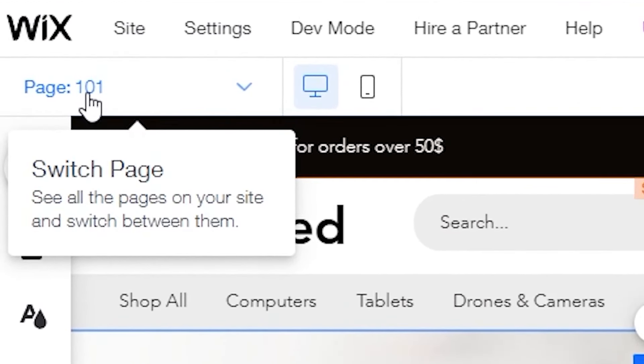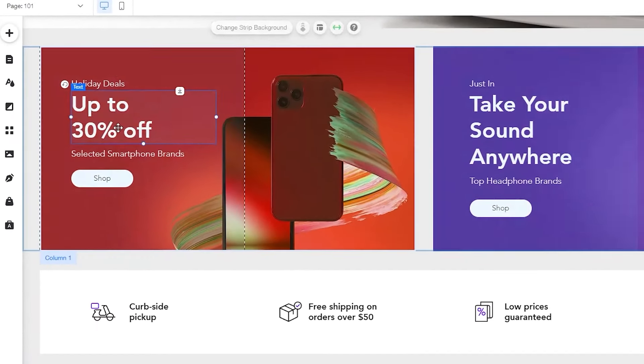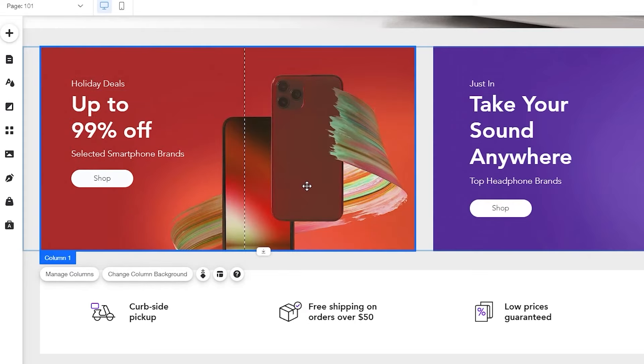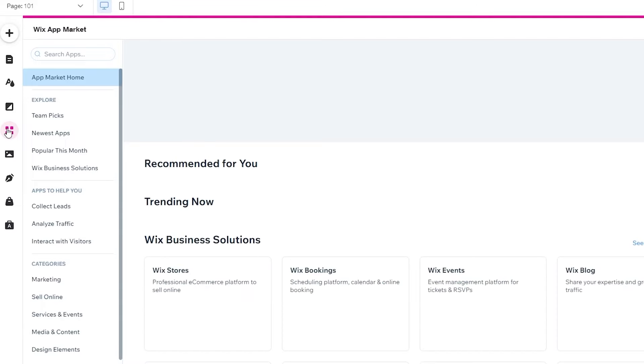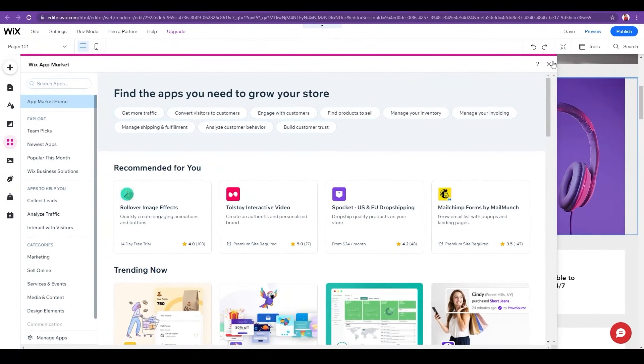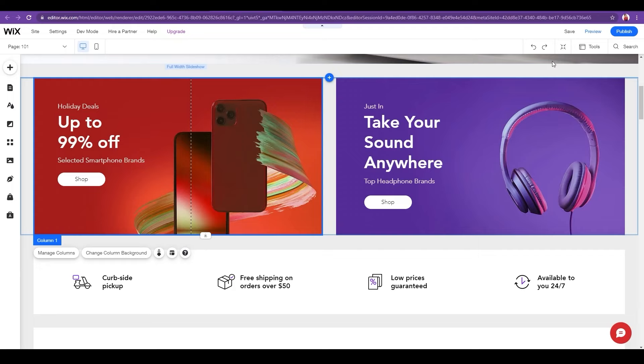You can double-click anywhere to type whatever you want, change the image from the left side by choosing background or media options, and add applications too. Wix has a big application market — you have video options, Pocket, Mailchimp, and more, so you can literally automate your website and make it completely personal. Anyone who says Wix doesn't let you customize is wrong — you have so many options to truly make it your own.